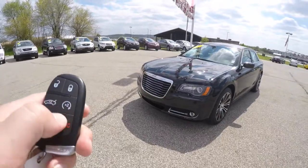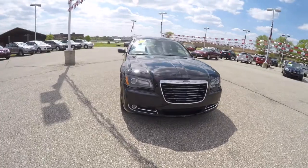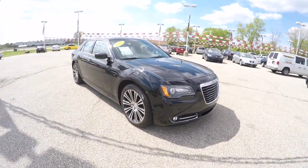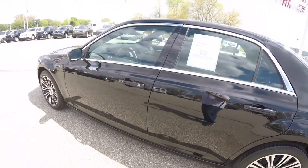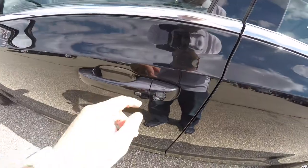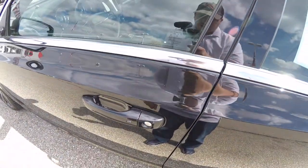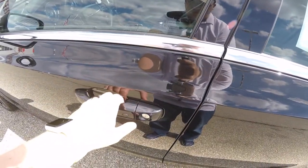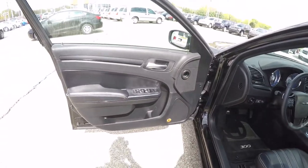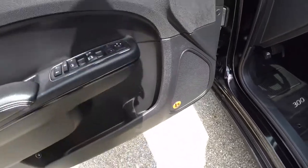To operate the remote start, just double press the remote start button on the key fob. Operating keyless enter-and-go is easy — just keep the key fob in your purse or pocket. To lock the vehicle, locate the black button on the door handle; the horn will chirp and the vehicle will lock. To unlock, just grab the door handle as you would to open it. Inside we have power heated mirrors, windows, and door locks.